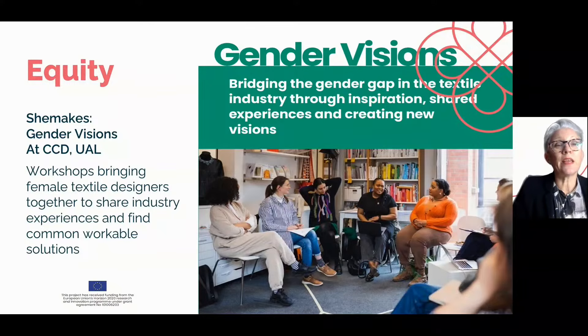This time last year, we introduced you to the TCBL network and the SheMates project. The update this year is that many workshops across Europe have taken place looking at gender visions and gender equity — bringing textile design females into safe spaces to use new workshop tools to share their experiences and to brainstorm new solutions.